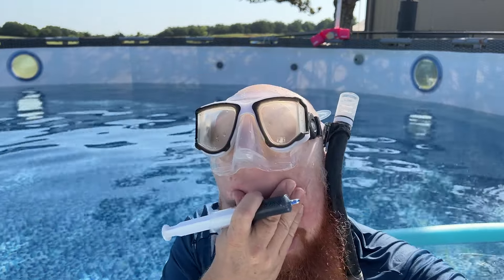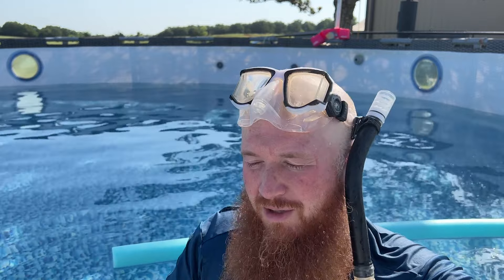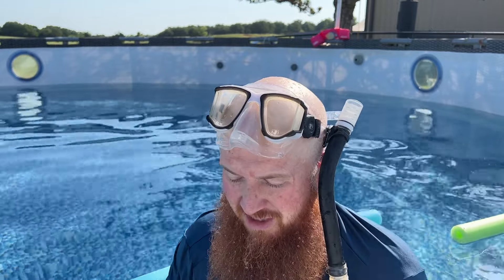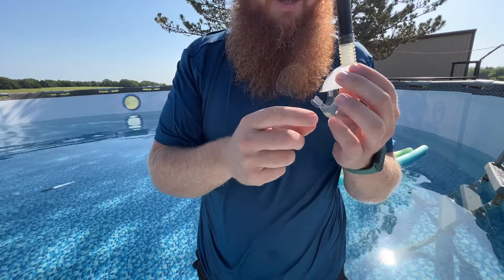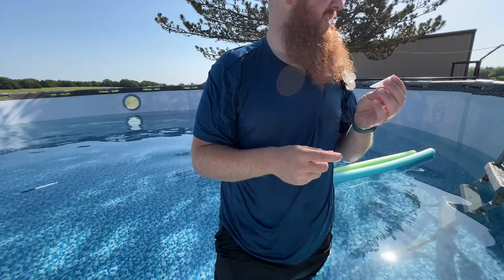The blue dye confirmed that the spot I thought was leaking is the actual spot. I pulled the flex seal tape off so I could get really close to the hole, dropped a dot of dye, and it almost immediately disappeared. Also, a key tip when doing your patches: don't do squares, because the edges will begin to peel up.